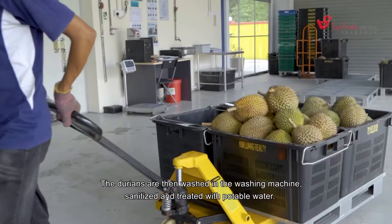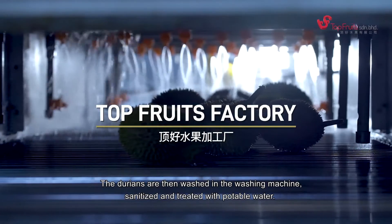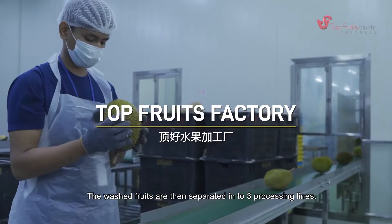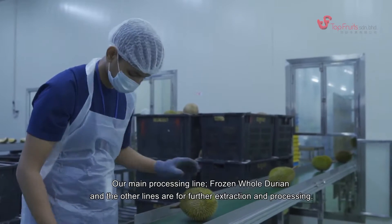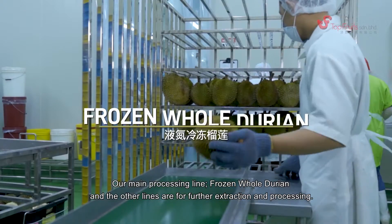The durians are then washed in a washing machine, sanitized and treated with potable water. The washed fruits are then separated into three processing lines: our main processing line for frozen whole durian, and the other lines are for further extraction and processing.